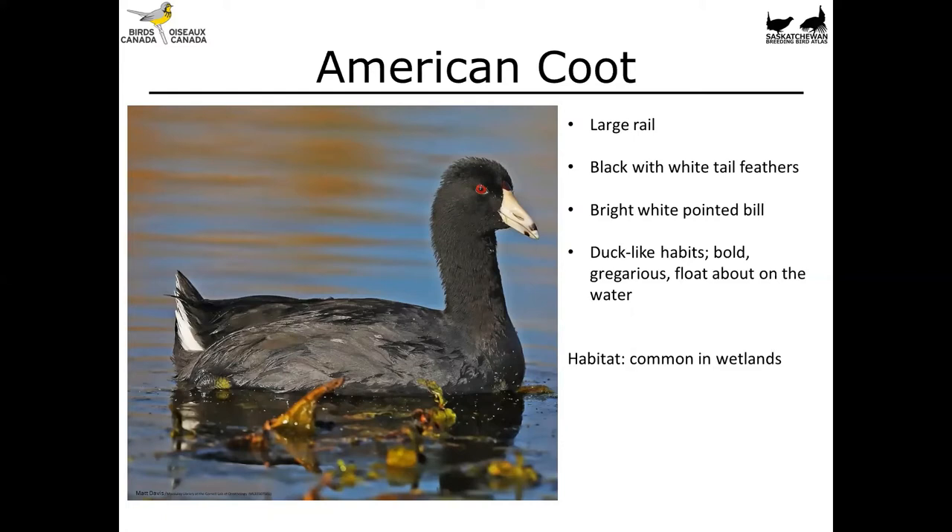The American Coot is a rail, but it's more duck-like in its habits. It's the largest of the rail species in the prairies — essentially a black bird with some white tail feathers, a bright white pointed bill, and a striking red eye. These birds are one of the more common species you'll see on wetlands, and it's not uncommon to see them feeding their chicks out in the middle of wetlands in June and July.